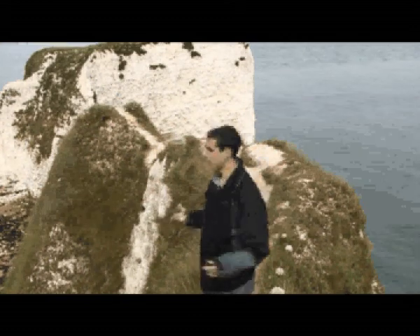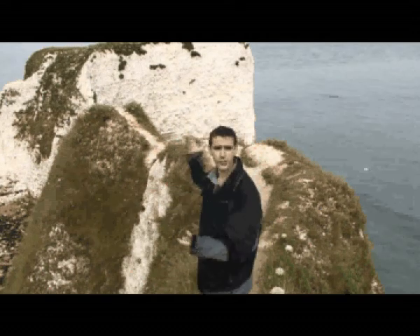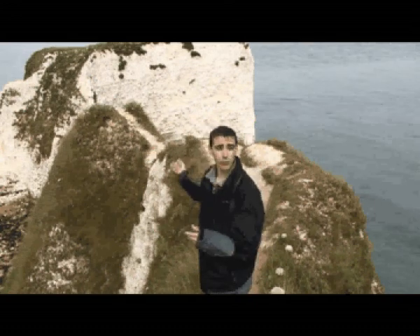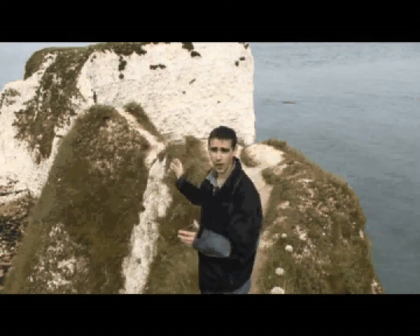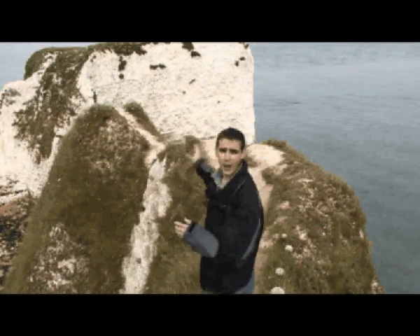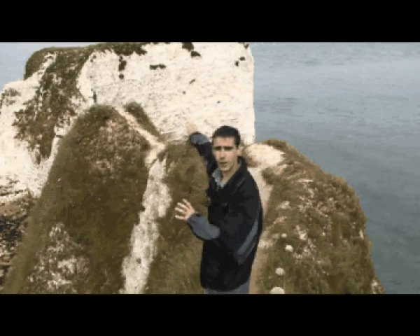Flanked by the blue of the English Channel, Old Harry and his wife are giant stacks of chalk which rise up out of the ocean like watchmen. Like the Aglestone, Old Harry is also linked with the Isle of Wight. It's believed that back in the day, Old Harry and the Needles were part of a great seawall which stretched right the way across the 20-mile stretch.